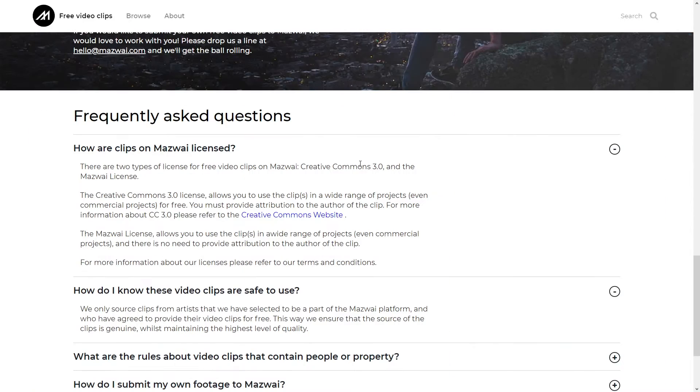It's all completely free to use. As you can see, they use Creative Commons 3.0 and the Mazwai license. Creative Commons 3.0 allows you to use the clips, but you do have to provide attribution — it will tell you which ones require attribution. The Mazwai license allows you to use it in even commercial projects with no need to provide attribution. You can use commercial projects with Creative Commons 3.0 as well, you just need to attribute, which can be a pain, so I recommend looking for ones that are just under the Mazwai license.